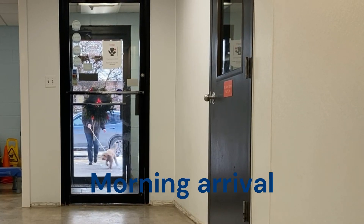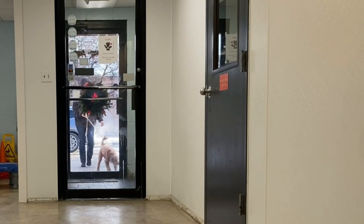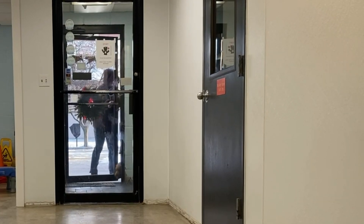Dogs are dropped off here at the daycare facility in the morning between 6 and 9 a.m. All drop-offs and pickups are done curbside. We give the dogs a bathroom break and introduce them to their playmates.